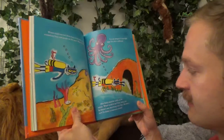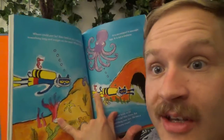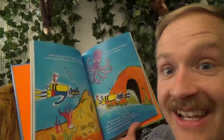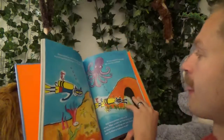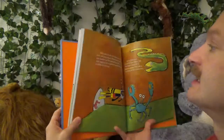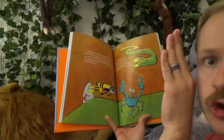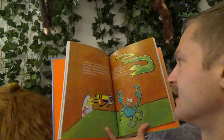He sees a cave. Is there a seahorse inside the cave? But look, there's a seahorse right there — behind you Pete! Pete sees a crab with claws. "A seahorse doesn't have claws," Pete thinks.